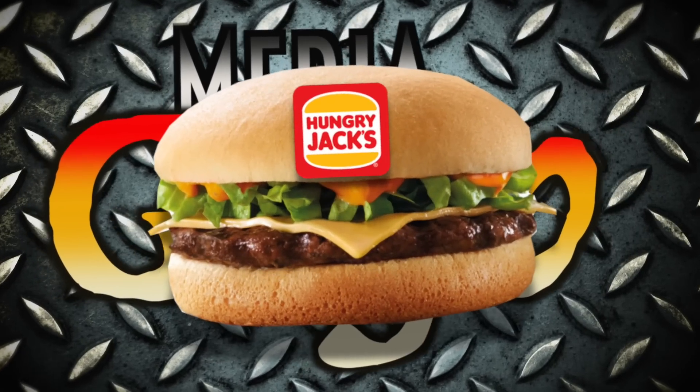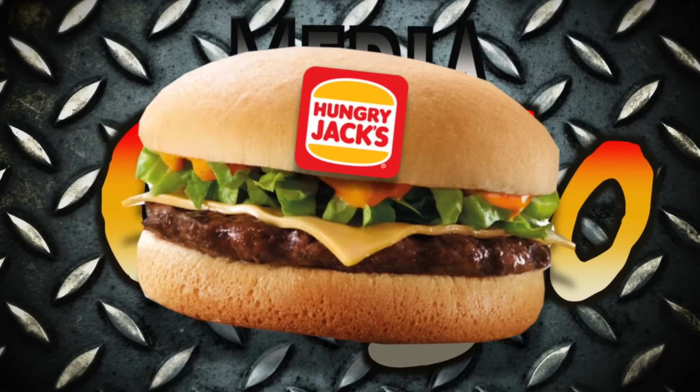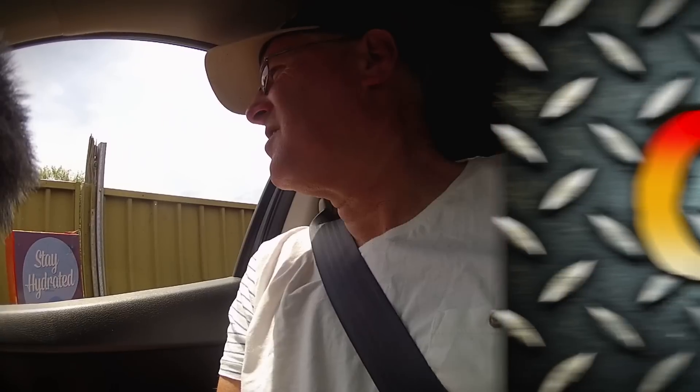Hey everybody, today I'm up in Bendigo at Hungry Jack's and I'm gonna try and get the peri peri cheeseburger. I was wondering if you had the peri peri cheeseburger and also a bottle of water — the dollar pure spring water. Thank you! Hey everybody, want a bit of peri peri? Do you know what peri peri is? Well, we're gonna discover it in the Hungry Jack's cheeseburger.